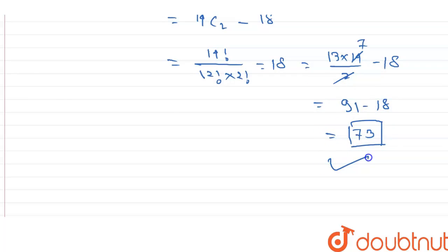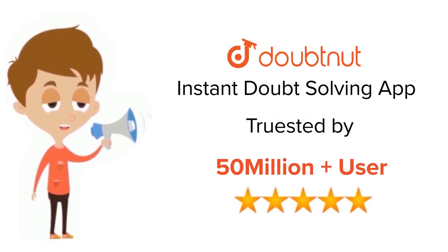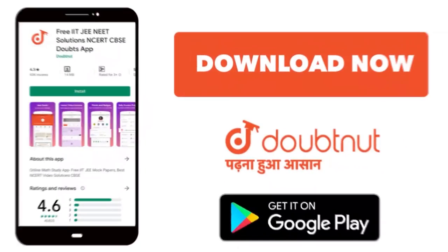So the total number of integers between 1 and 1000 with digit sum equal to 12 is 73. This is the answer. For class 6 to 12, IIT JEE and NEET level — trusted by more than 5 crore students — download the Doubtnut app today.